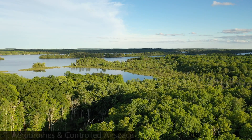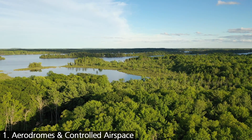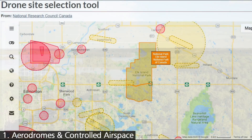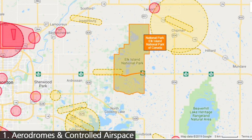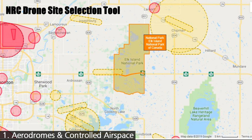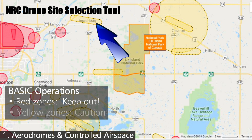Number one: are you within a keep-out zone of an aerodrome or in controlled airspace? This is very easy to determine using either the NRC Drone Sight Selection tool or the Drone Pilot Canada app. Simply go to your planned flight location and check for coloured zones. I'll use an area just east of Edmonton as an example. In the NRC Drone Sight Selection tool, if you're in basic mode, keep-out zones will be in red and caution zones will be in yellow. Red zones are either certified airports or heliports.